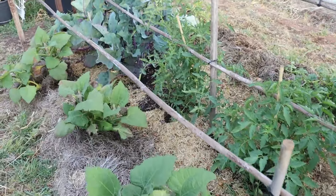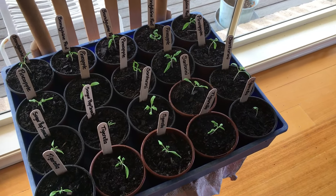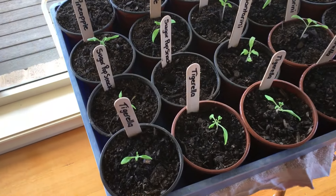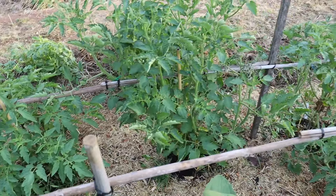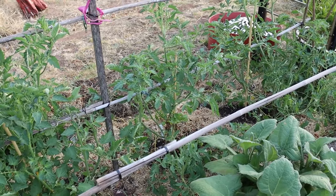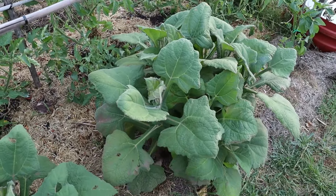My tomatoes were a bit behind the eight ball. I did start them very early but they were started inside and they just didn't seem to want to grow because we had a very cold winter. But everything's coming along nicely now, so I'm very pleased about that. I've got two more rows of tomatoes down here.